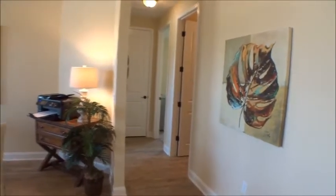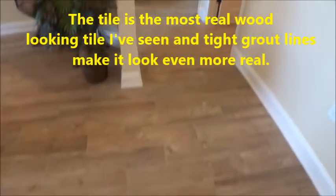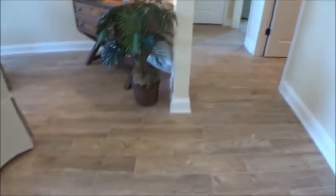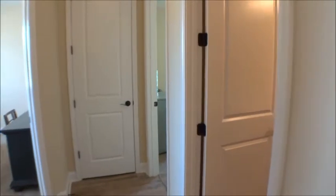Before we go much further, look at this tile — wood-look tile. It looks distinctly like old barn wood, which is pretty cool. They've got some great options, and tall baseboards — five-and-a-quarter inch baseboards — with nine to ten foot ceilings depending on the home.